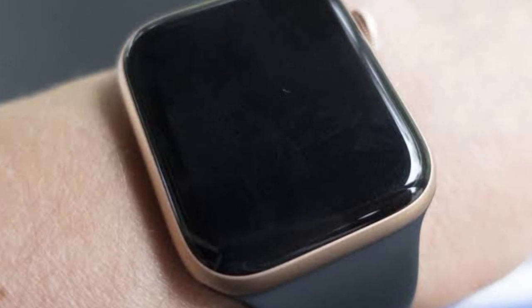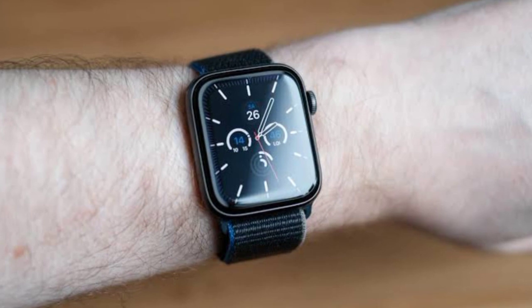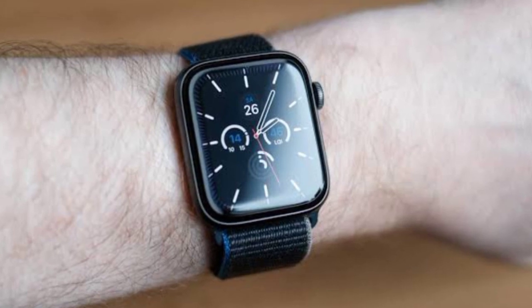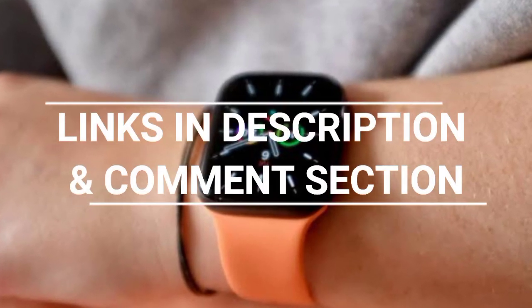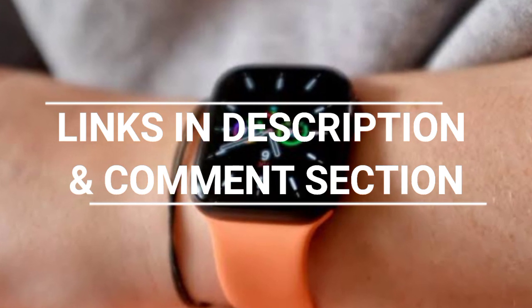So if you are after great value for money for your next wrist companion, then you should buy the Apple Watch SE. That is the end of this video. For the prices and further details of these smartwatches, check out the links below in the description and comment section. Thank you so much for watching.